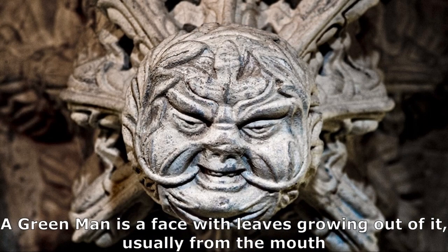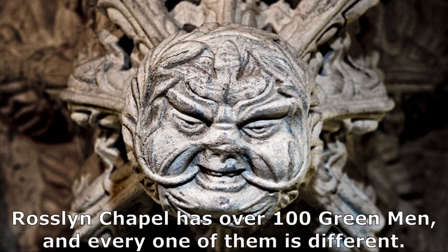A green man is a face with leaves growing out of it, usually from the mouth. Rosslyn Chapel has over 100 green men and every one of them is different.